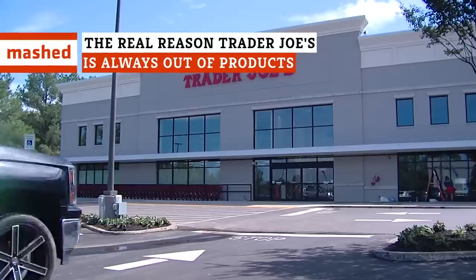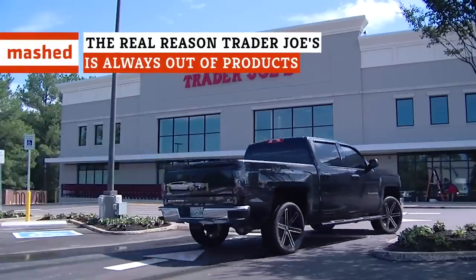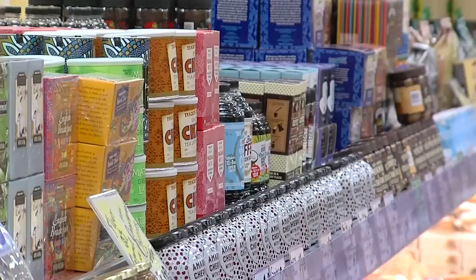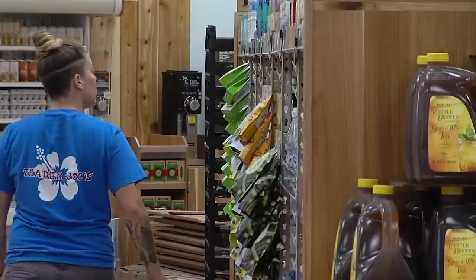It's one of the only downsides to shopping at Trader Joe's — the likelihood that something you want just isn't going to be there. But as it turns out, there is some method to this madness. Here's the real reason Trader Joe's is always out of products.